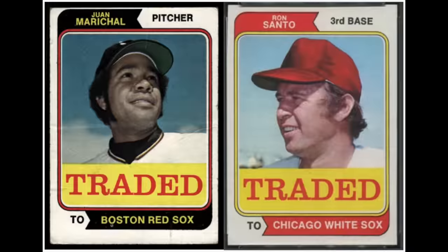Many all-time great players have their rookie cards in update or traded sets, and the first time we ever see this is 1974, when Topps released a 44-card traded set featuring players who had recently been traded, so collectors could get them on a card in their new team. 'Traded' appears in big letters across the card design. The only two Hall of Famers featured were Juan Marichal and Ron Santo, but the concept is still a very important part of the hobby today.